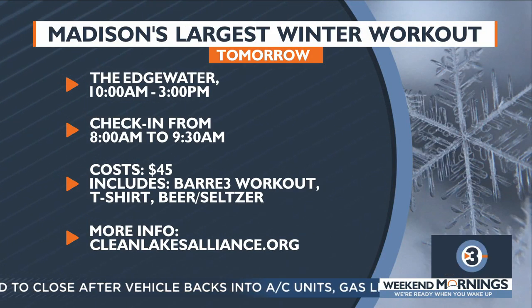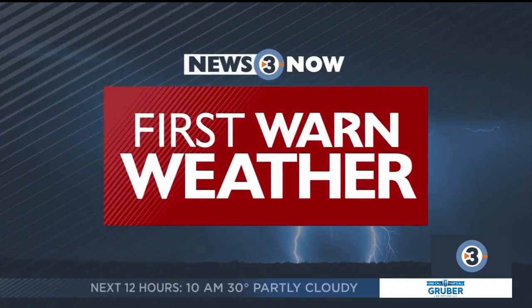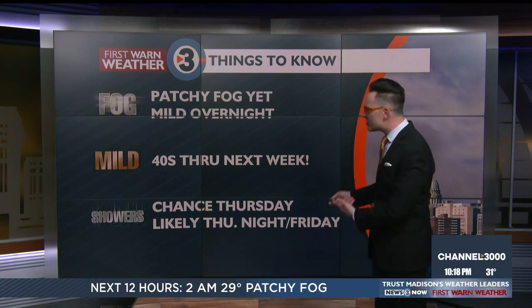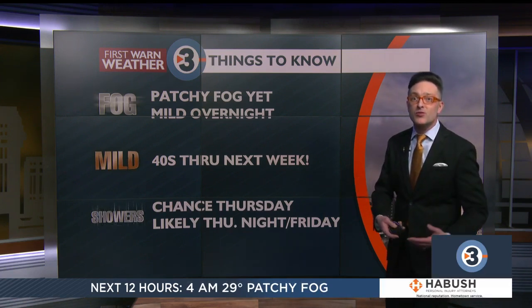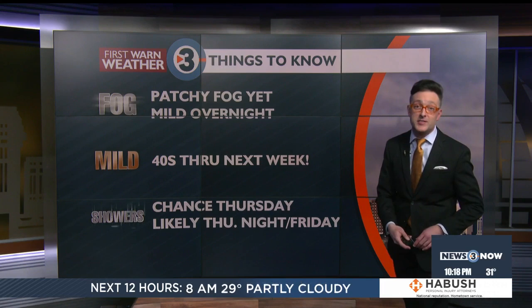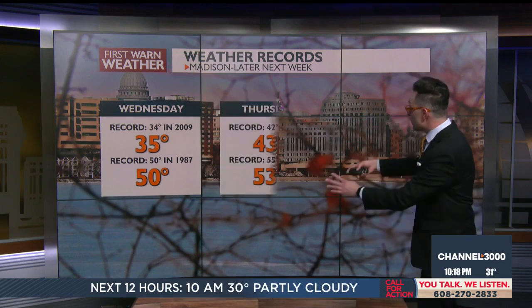Time for another check of the First Warn Forecast with meteorologist Alex Harrington. The lakes were frozen and everything was solid with winter, but temperatures have swung dramatically. Three things to know: patchy fog tonight; temperatures going into the 40s if not 50s next week; and no snow in the forecast — only rain chances. We're also expecting record high temperatures and record overnight low temperatures.